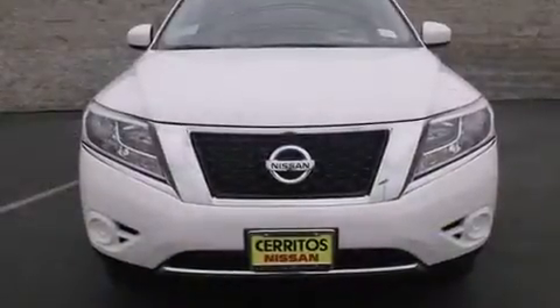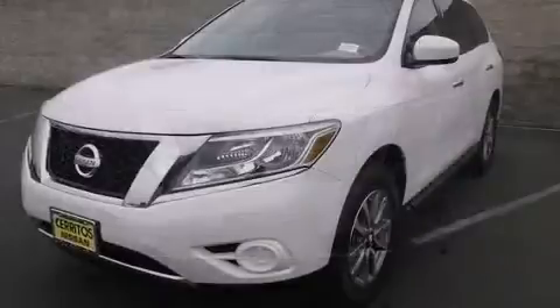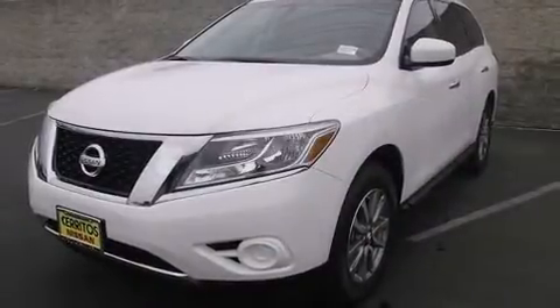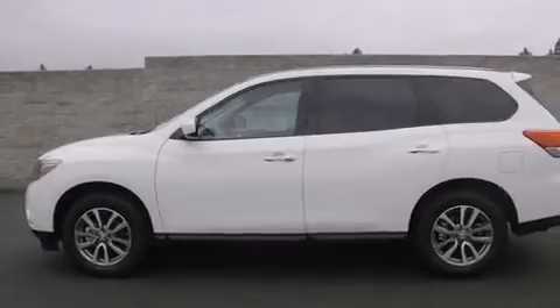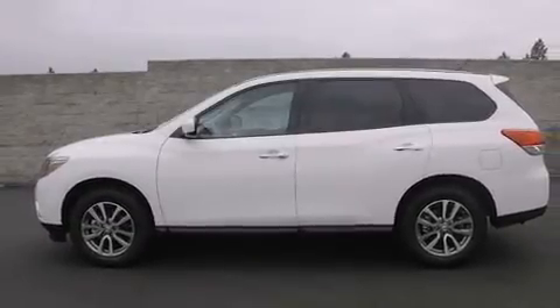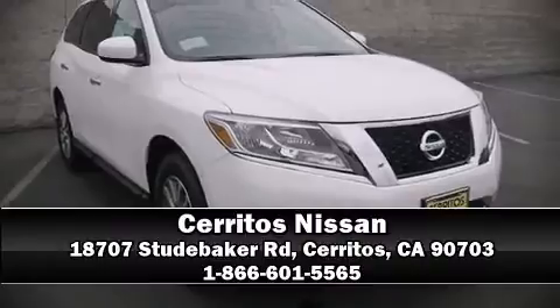Nissan ensures the safety and security of its passengers with equipment such as head curtain airbags, front side impact airbags, traction control, brake assist, ignition disabling, and four-wheel disc brakes with ABS. For added security, dynamic stability control supplements the drivetrain. Please don't hesitate to give us a call.